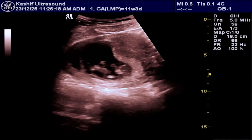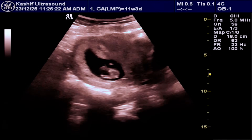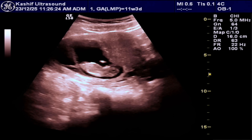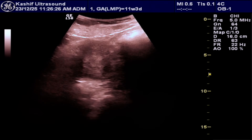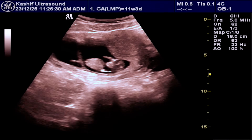In today's ultrasound case, we will explore an 11-week twin pregnancy. We will discuss what to expect during the ultrasound and some interesting facts about di-di twin pregnancies.